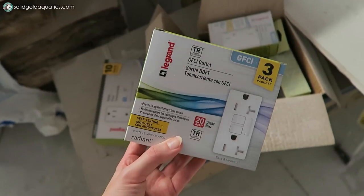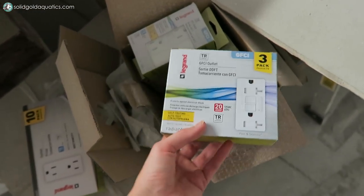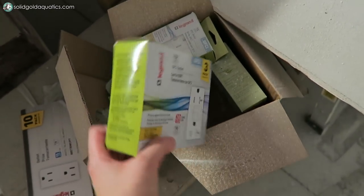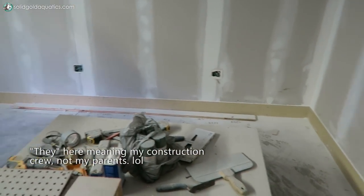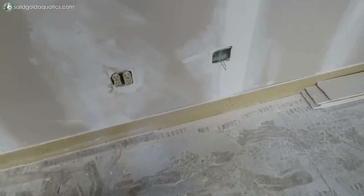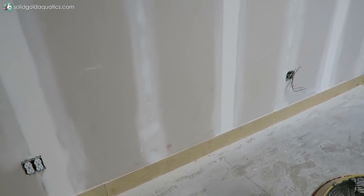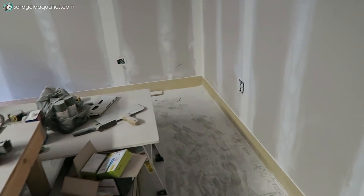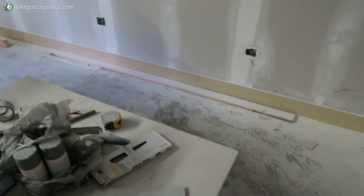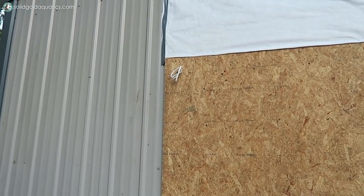I just bought these GFCI receptacles. My parents are both electricians, so I should have thought of this, but they had started putting in normal electrical receptacles. Thanks to you guys - a couple of you mentioned in the comments that they should all be GFCI outlets for better safety - I had them switch gears and do all GFCI. I totally agree, and I don't know why they didn't think of it to be honest.